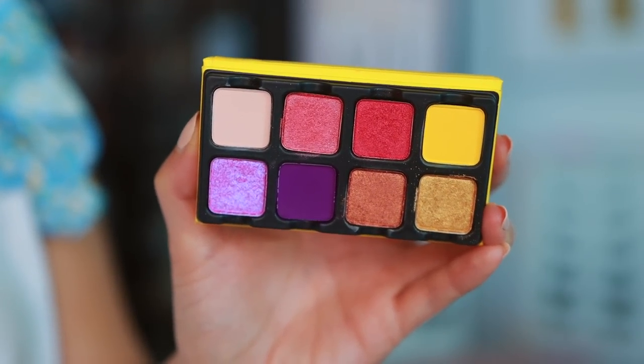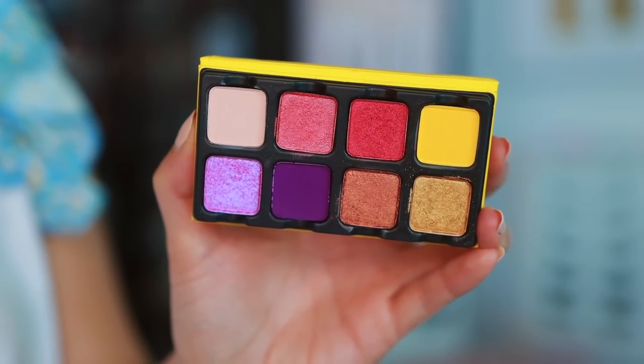You can also get these on the Viseart website. I'm a huge fan of shopping on Beautylish because their customer service is fantastic and their shipping is literally lightning speed. From what I've seen, these are only going to be available for the summertime. Soleil right here is actually one of my all-time favorite Petty Pros — I think you can get the prettiest sunset kind of look with it.